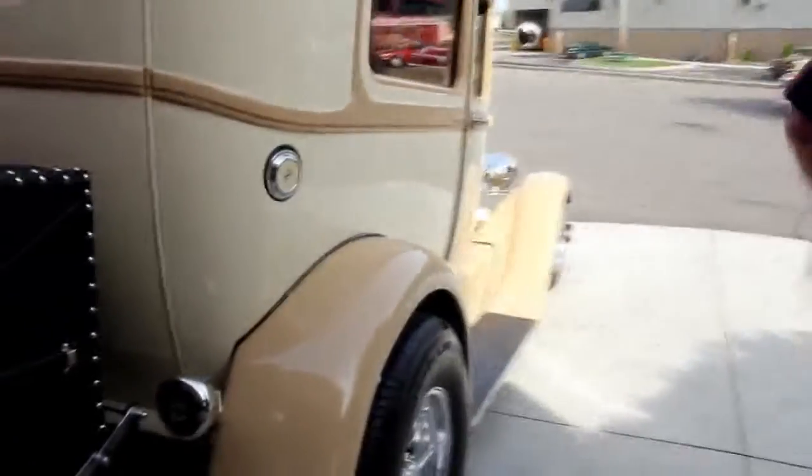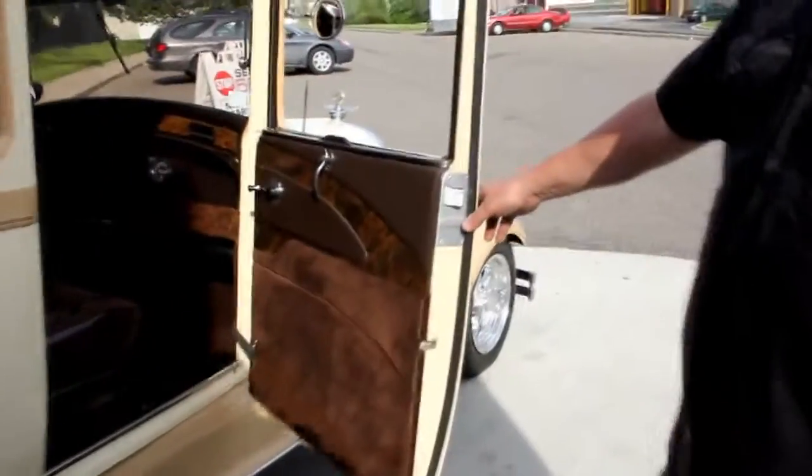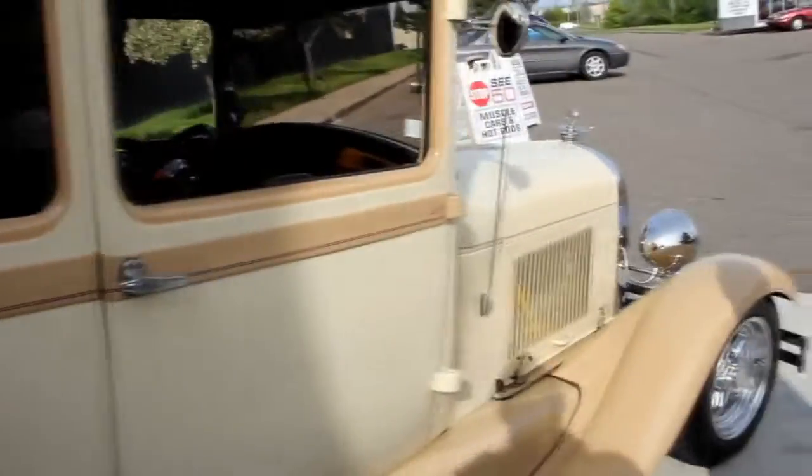The wheels really set the car off. Take a look at those door jams — same thing, nice and sharp. They operate real nice.